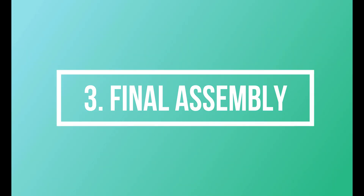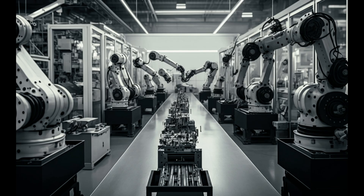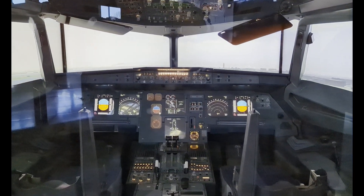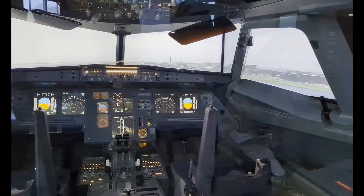Final assembly: At the assembly line, the major components are meticulously fitted and joined together. This involves the installation of systems, avionics, and interior elements.